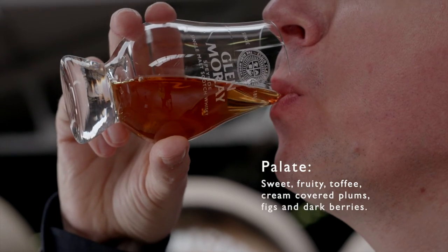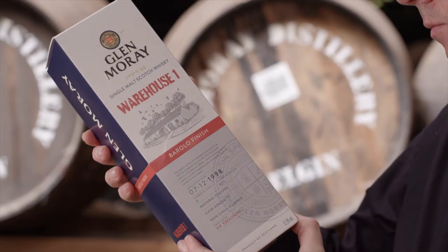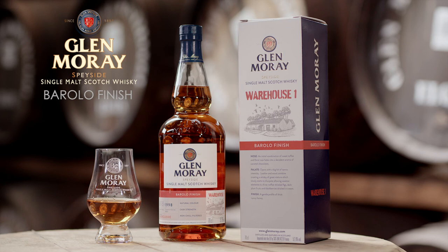Added to that we have 22 years of maturation in the spirit initially. This helps to create a whisky which is full of flavour and bursting with character. The Murray Barolo finish from here in warehouse one. Enjoy.